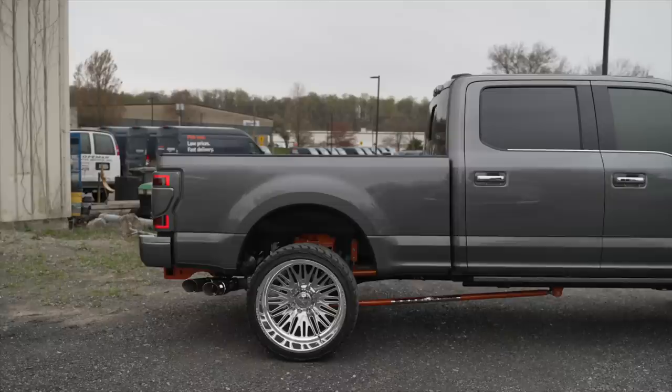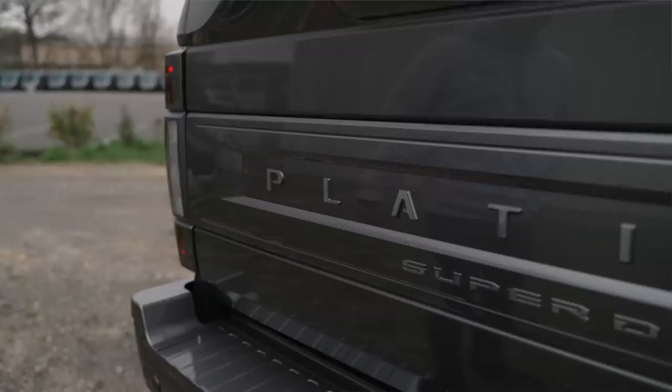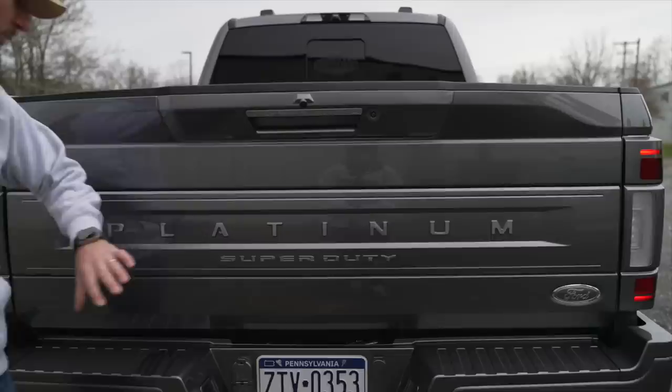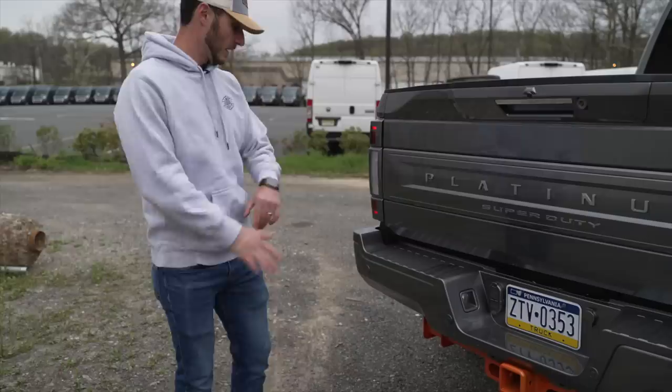Kind of the same premise as the front — we really wanted to call out the complement of chrome but we didn't want it to be the primary detail. So what we did was actually paint the entire back platinum badge and stencil out around all of these letters. We actually put decals over them, paint it, pull those decals, and then clear coat the entire thing. These platinum and super duty letters are the actual brush factory finish with a clear coat over it, so you get that nice complement. As we did on the front, on the back the bezel for the tailgate itself is sanded and painted smooth. We left the chrome insert here just so it breaks it apart a little bit.